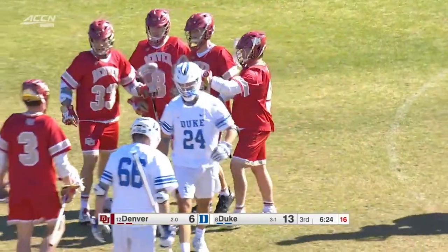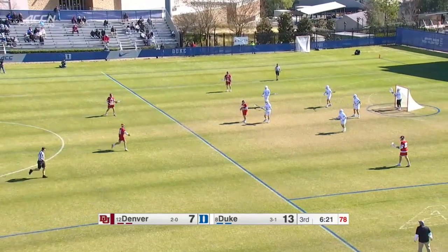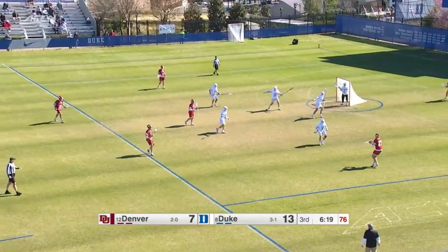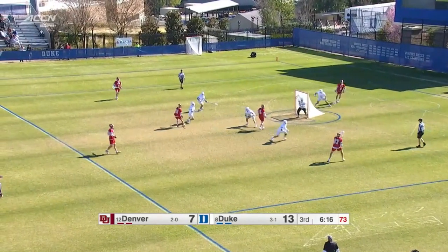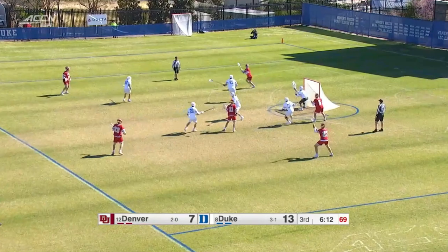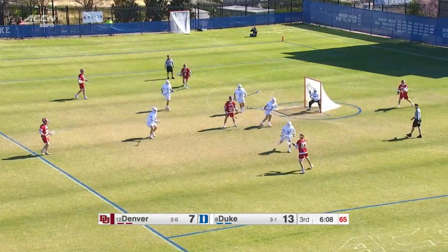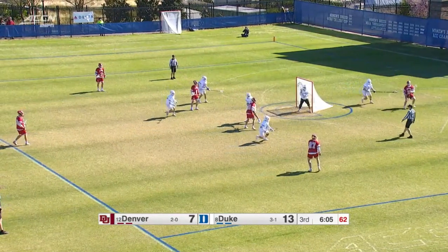That one gets by Adler who looks up — and we have a flag on top of it. 13-7 now, coming off the goal that time by Silstrup, who's got a hat trick now. The Pioneers set up the offense with a man-up advantage — maybe a pivotal time in this game. There will be a run — if you're Duke, you know that. Opportunities like this on man-up is where those runs usually start.